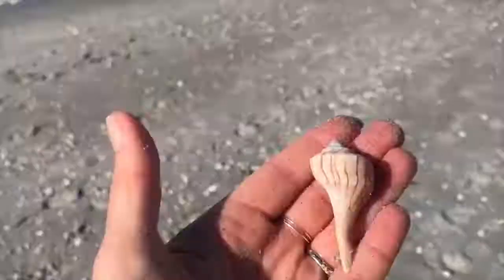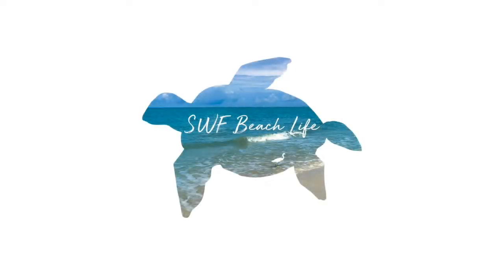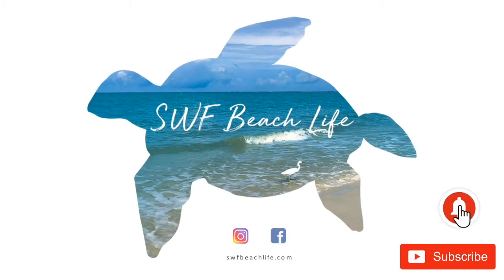Since I find so many lightning whelks down here, I thought I'd put a video together to tell you all about these fascinating critters while we're waiting for the beaches to open again. Welcome to another SWF Beach Life video. If you're new to my channel, please hit that subscribe button and the bell so you'll be notified when I post a new video.